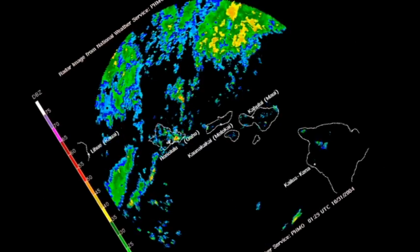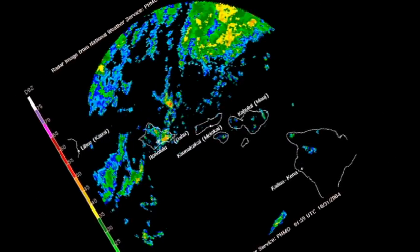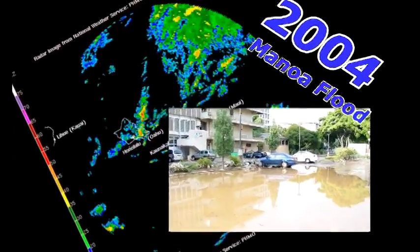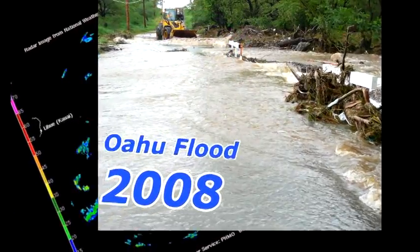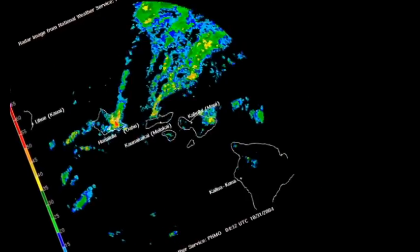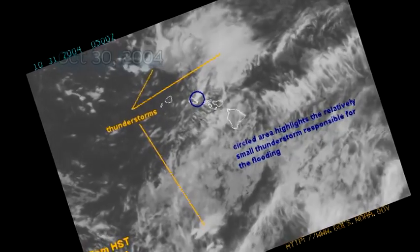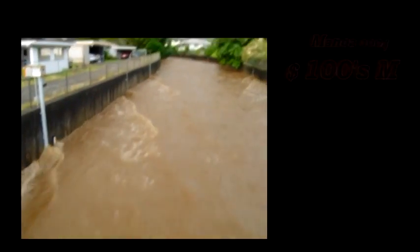Some of the most memorable rain events in recent history include the 2004 Manoa Valley Flood, the Oahu Flood of 2008, and the statewide floods of 2006. For flash flood events in Hawaii, when we're talking about the large events, we're talking about tens of millions of dollars in damage. For the very big events, for instance the UH Manoa Flood event which occurred in October of 2004, we're talking about a hundred million in damage.